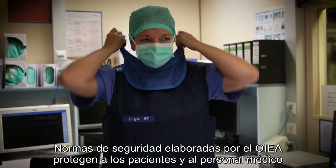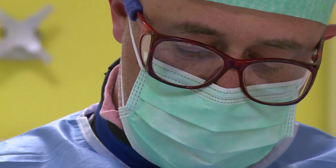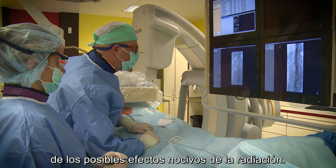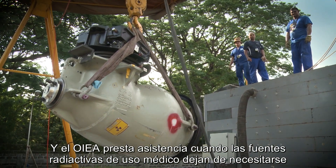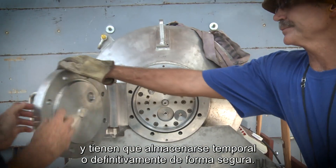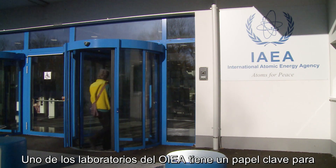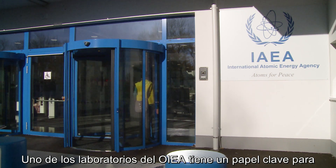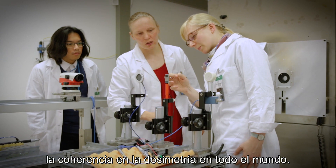Safety standards developed by the IAEA protect patients and medical staff from the potential harmful effects of radiation. The IAEA also assists when radioactive sources used in medicine are no longer needed and must be stored or disposed of safely and securely. An IAEA laboratory plays a major role in achieving consistency in radiation dosimetry worldwide.